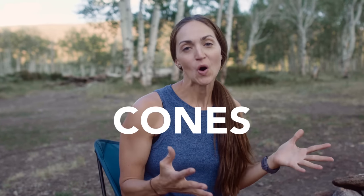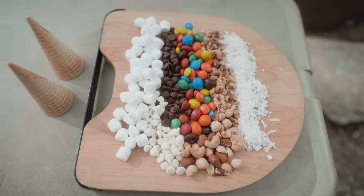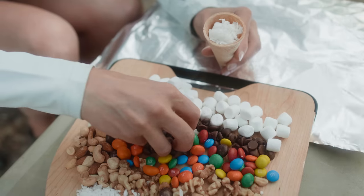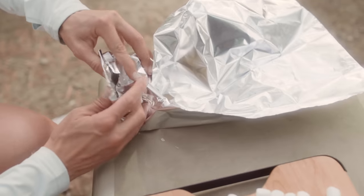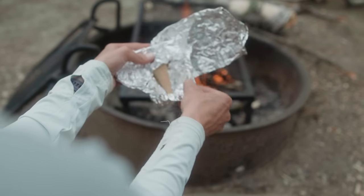Next, we're talking campfire cones. This one might take you back to childhood. You're going to need some sugar cones that you would normally use for ice cream, but instead you're going to stuff these cones with all sorts of things: chocolate chips, coconut, walnuts, peanuts, peanut butter cups, caramels, M&Ms — peanut M&Ms are one of my favorites — and marshmallows. Any combo of that, roll it all in foil and cook it over the campfire to melt the insides. Then unroll it and eat it with a spoon, scooping out the inside while you eat through the cone.